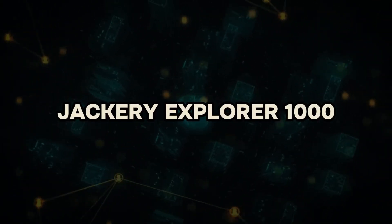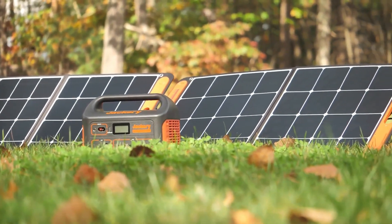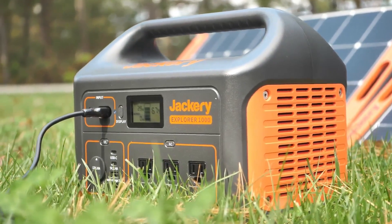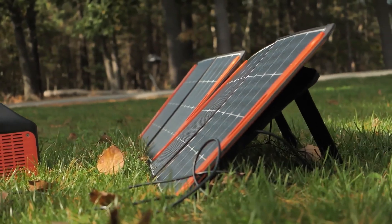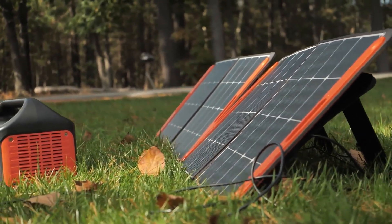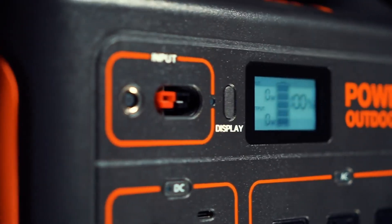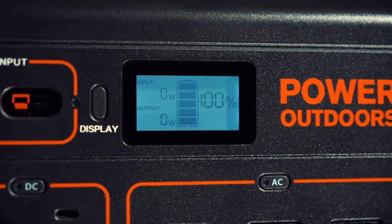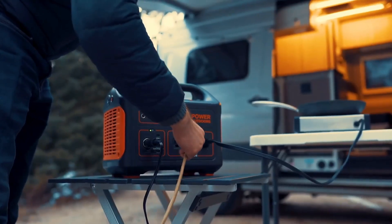Jackery Explorer 1000. Experience the epitome of clean and unlimited solar energy with the Jackery Explorer 1000 portable power station. This innovation harnesses 100% green energy, seamlessly integrating with two Jackery Solar Saga 100W solar panels for rapid charging, achieving full capacity within a mere 6 hours. Alternatively, connect to an AC wall outlet for an even quicker charge of just 5.5 hours. Perfect for camping escapades or as a reliable emergency backup at home.